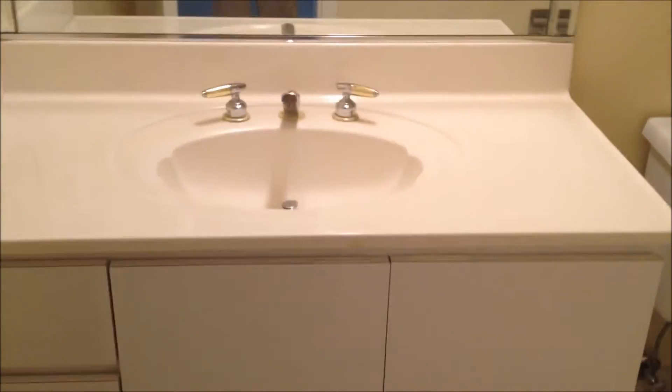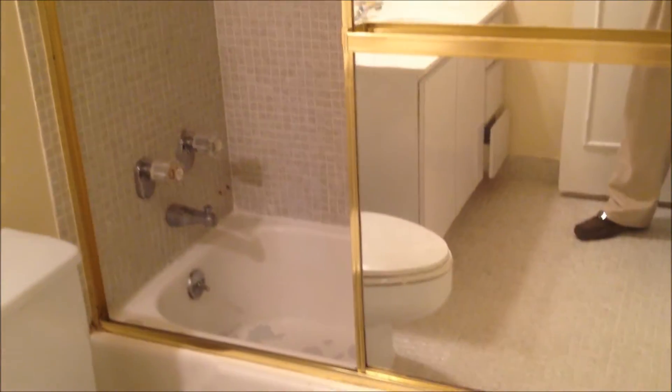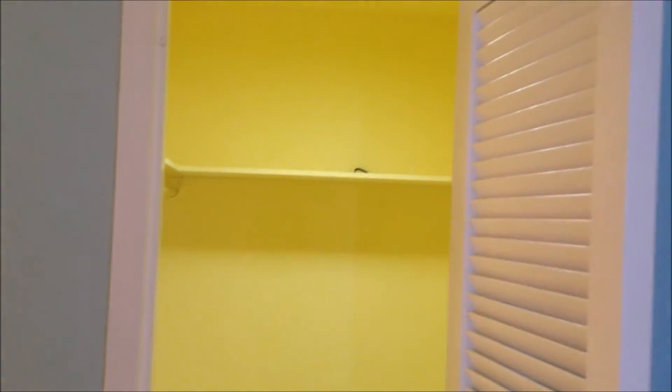Now we go into the master bathroom. Lots of cabinet space — cabinets below, countertops. This one has a bathtub rather than a spa shower. And then outside the bathroom in the foyer you've got a second walk-in closet. So as you can see, this unit has a lot of closet space and is very spacious.